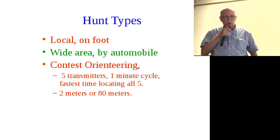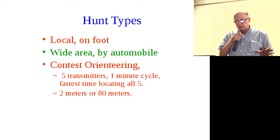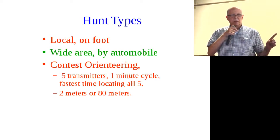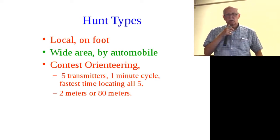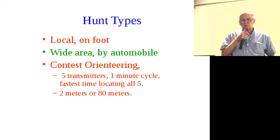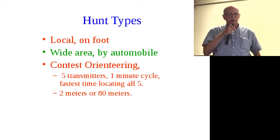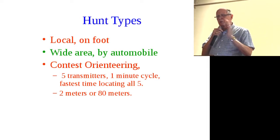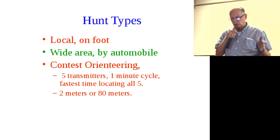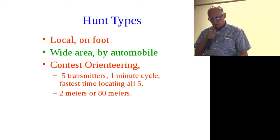In contest style, it's very competitive with a set course and all kinds of rules. International competitors come in; they hide five transmitters, usually in a forested situation. The transmitters are on a one-minute cycle — each transmits for about ten seconds, covering the entire sequence in one minute. Each transmitter broadcasts in Morse code its number: one, two, three, four, five. So you can tell which transmitter it is by counting the dots. The goal is to find all five transmitters in the least possible time, mixing strategy about which to find first.